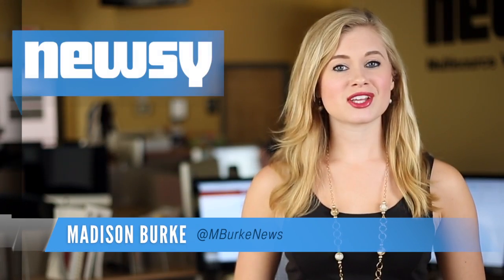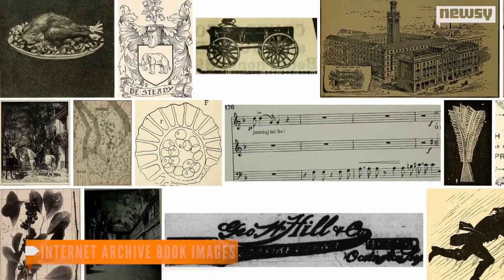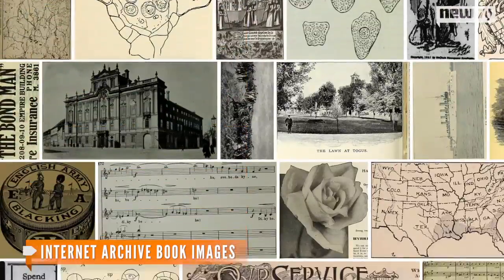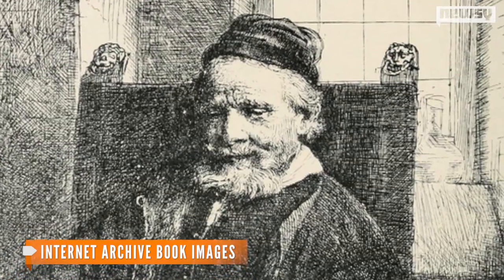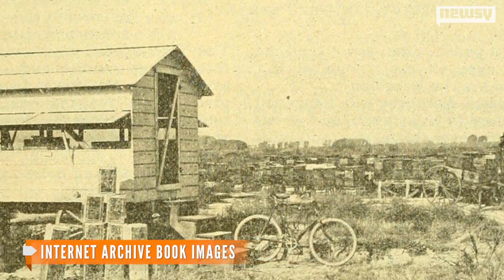High school history class projects just got a whole lot easier. Historian Kalev Lideroo has uploaded almost three million historical pictures to Flickr. The pictures have been scanned into the site's Internet Archive page and are in the public domain, so anyone is free to use them.